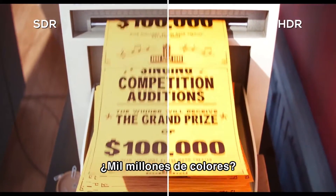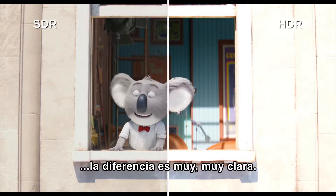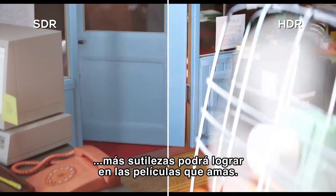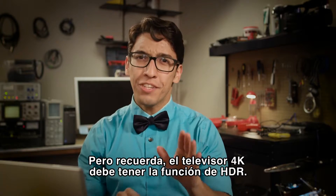Ultra HD Blu-ray uses 10-bit color depth, which amounts to over one billion different colors. And if you compare that to the original Blu-ray's 8-bit display capacity of only 16 million colors, the difference is really, really clear. Just imagine — the more colors your favorite filmmakers have to work with, the more subtlety they can achieve in the films you love. But remember that the 4K TV has to feature HDR.